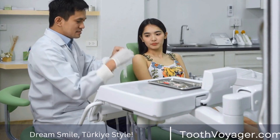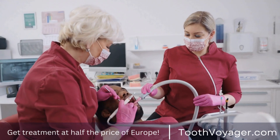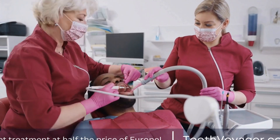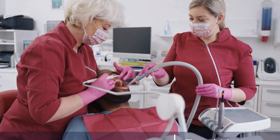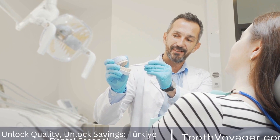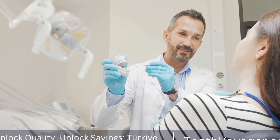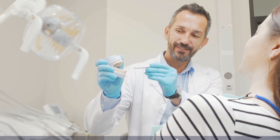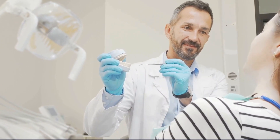What is the success rate of dental implants? When it comes to replacing missing teeth, dental implants have become a popular and effective option for many patients. But what exactly is the success rate of dental implants? In this video, we will explore the factors that contribute to the success of dental implants and discuss the statistics surrounding their success rate.